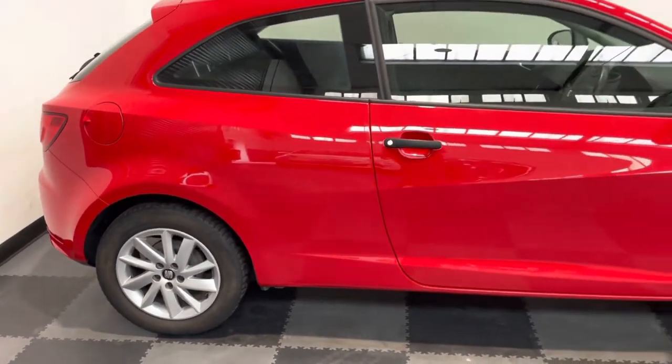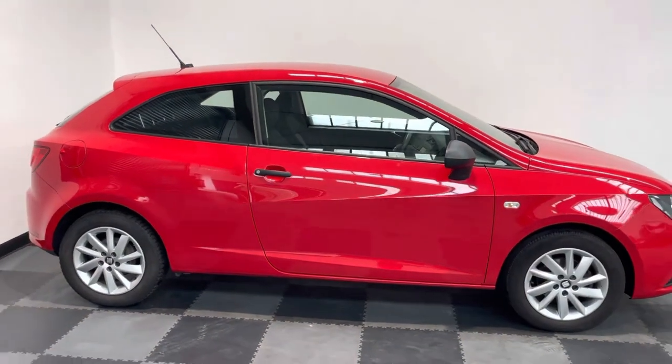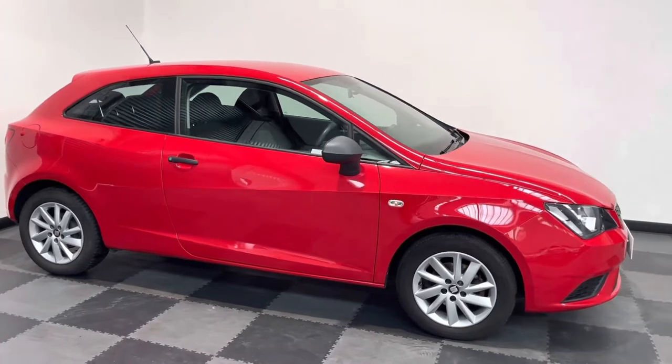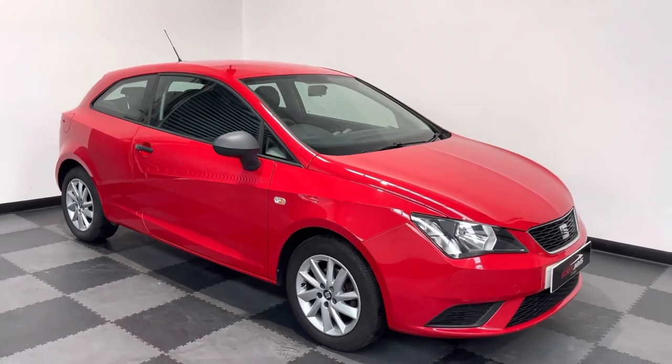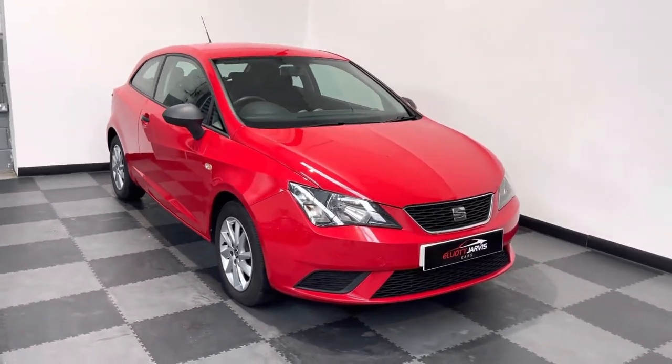So it comes with electric windows, electric mirrors, remote central locking with two keys, air conditioning, and a full infotainment system that gives you Bluetooth, USB, digital radio, and electric windows at the front.